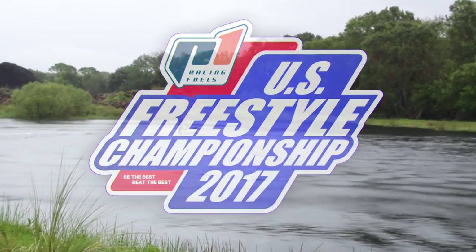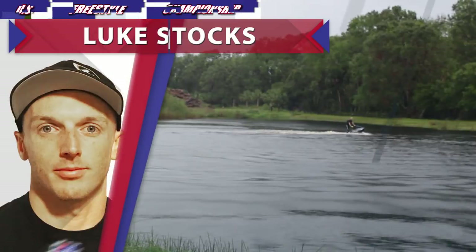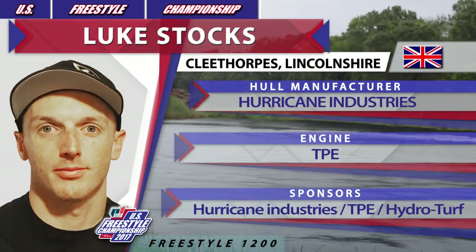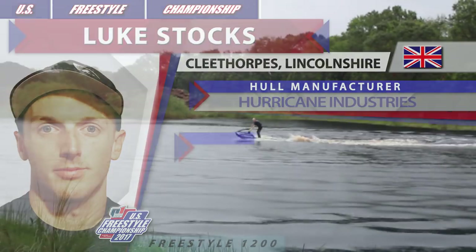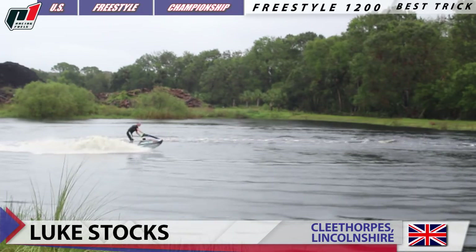Revolution Cable Park, North Fort Myers, Florida. This is the 2017 P1 Racing Fuels U.S. Freestyle Championship. The Best Trick Freestyle 1200 competition is on, and next on the water is Luke Starks, competing on Eclipse by Hurricane Industries, powered by TPE.